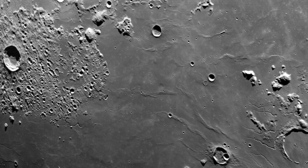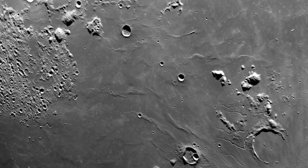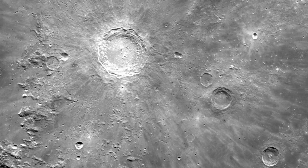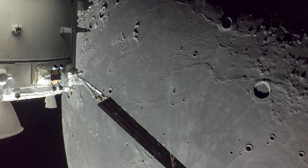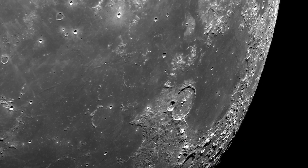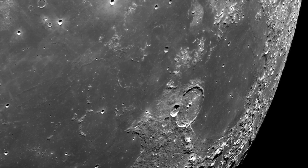The Moon is a place of incredible contrasts — from the sun-scorched deserts to the icy poles, there's always something new to discover. And with each new mission, we're learning more about this mysterious world. The photos from Orion's close approach to the Moon have given us a glimpse into the wonder and mystery of our closest celestial neighbor. So let us continue to be inspired by the beauty and mystery of space. Who knows what wonders await us in the future?